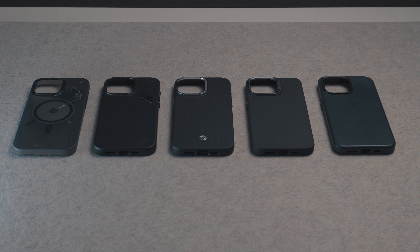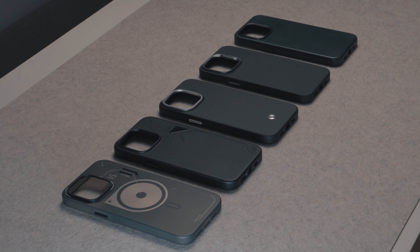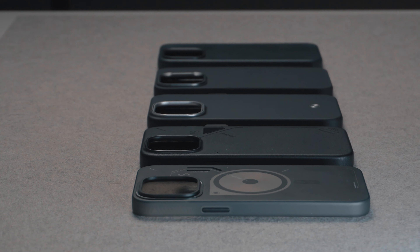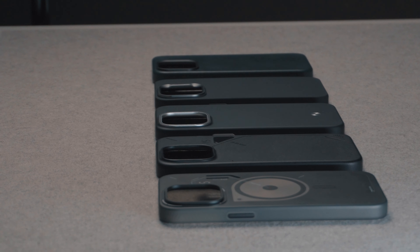Hey everyone, welcome back to my channel. Today I'm so excited to share my top 5 iPhone 15 Pro Max cases. The naked iPhone is a beautiful piece of tech, but we need to protect it. There are a few simple requirements a case must have in my opinion: grip, design, and build quality. So let's dive in.